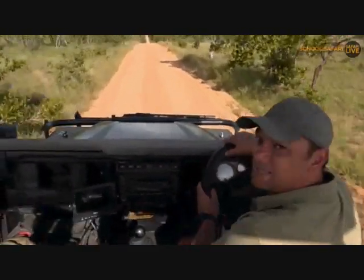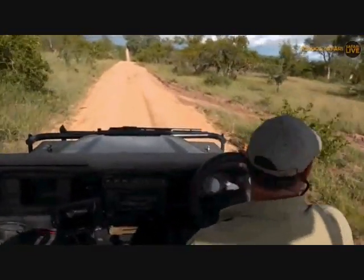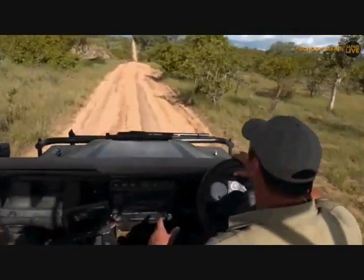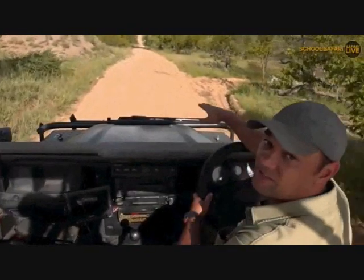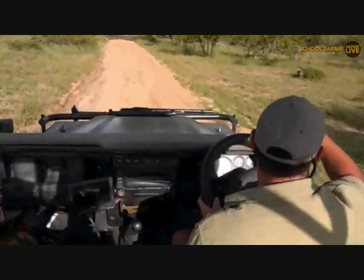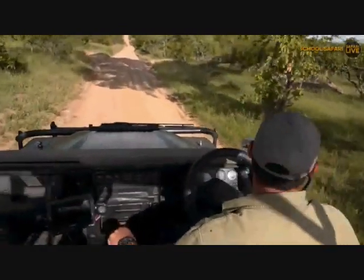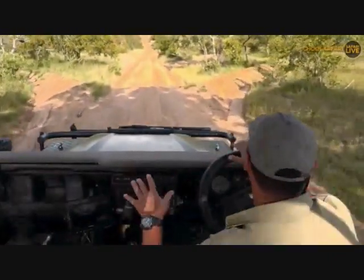It sounds like Tristan has lost some signal - the gremlins are attacking him. Hopefully he gets into a better signal area soon. What I'm doing at the moment is driving around looking for more signs of animals, trying to look on the road in front of us to see if we can find any fresh tracks of animals that have been walking around, and scanning the area, looking in the shade of trees. Now that it's quite warm and humid, there might be some animals seeking shelter in the shade under the trees. We had a little bit of rain earlier which is wonderful - it does cool things down a bit.